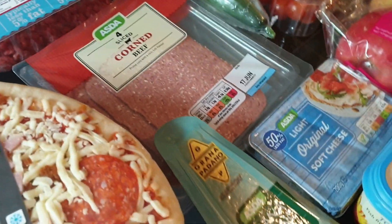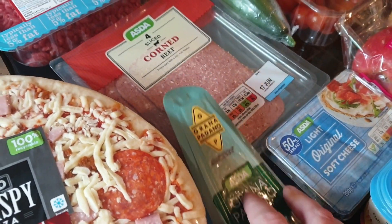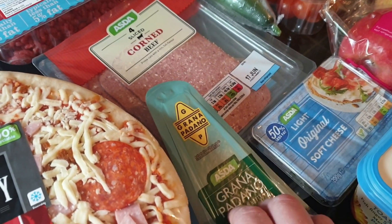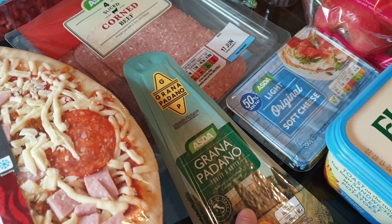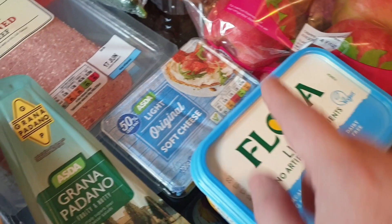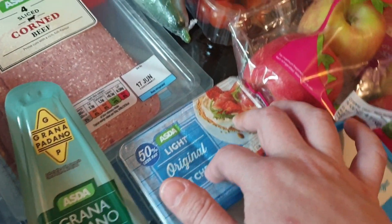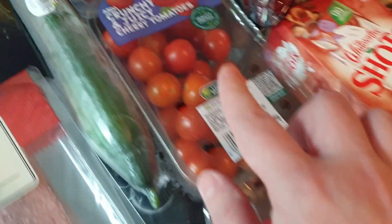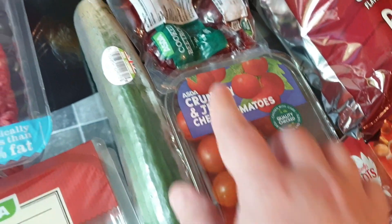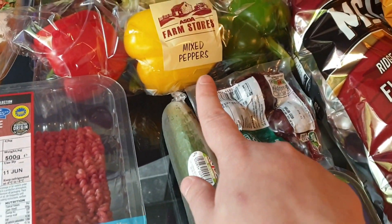I got some Parmesan — or actually it's Grana Padano. I want to make cacio e pepe again but they didn't have any pecorino, so I'm going to have to pick that up from Tesco. I got some Flora Lighter and some Light Original soft cheese, just for a pasta bake. I also got some Pink Lady apples — they didn't have any Golden Delicious in stock — some cherry tomatoes, some beetroot, and some cucumber. I'd already mentioned the peppers.